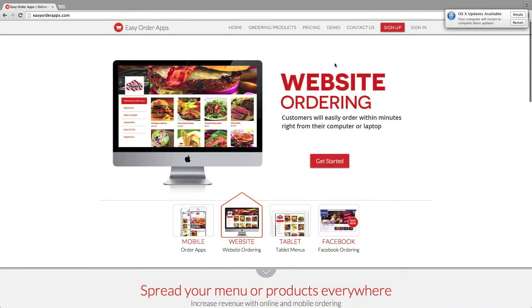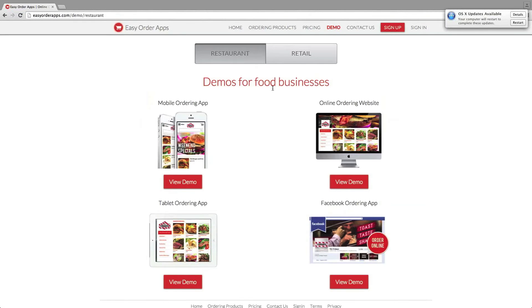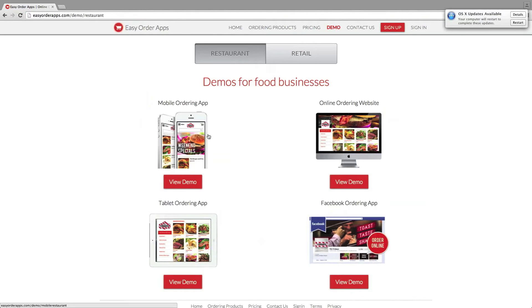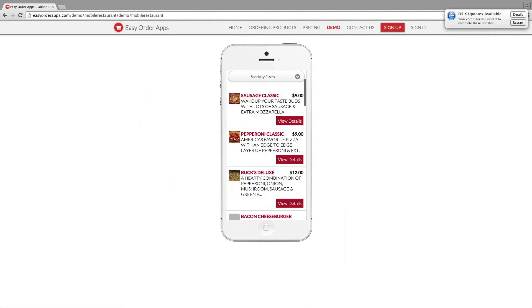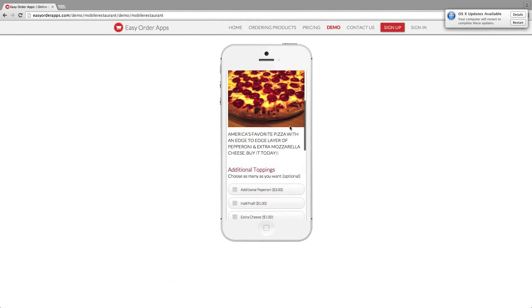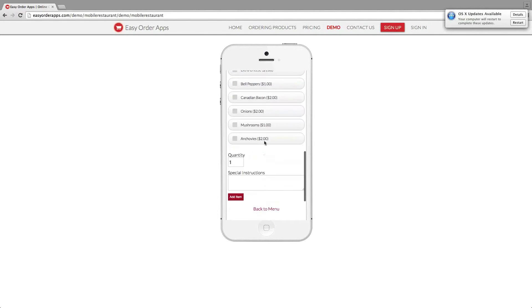One cool thing is you can set your own pricing here and see all the stuff that's included. You get a demo page — this is really awesome. You can do restaurant or retail. Click retail and you can see women's clothing. Or hit the restaurant tab — we've got demos for restaurants. Let's pull up the mobile ordering app. This is for Bucks Pizza. You can see sausage classic, pepperoni classic, all the different types of pizzas. Let's view the details — America's favorite pizza, all the toppings you can add, and then add item and order from your mobile phone.